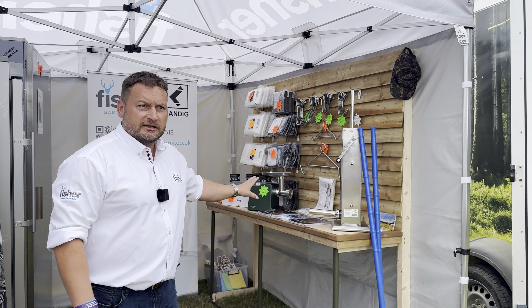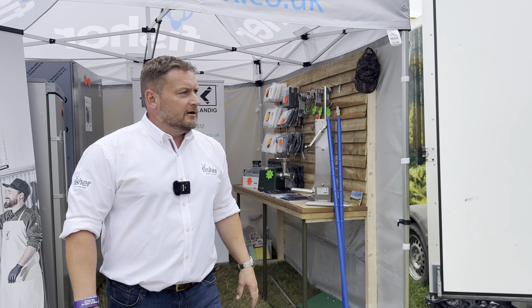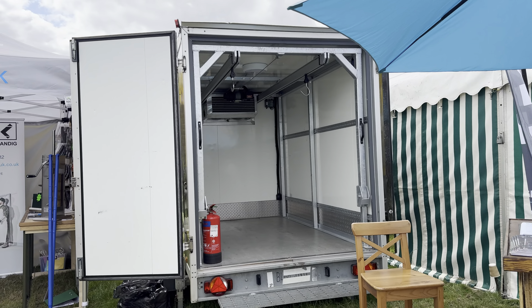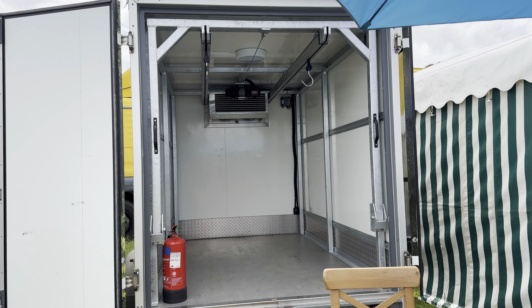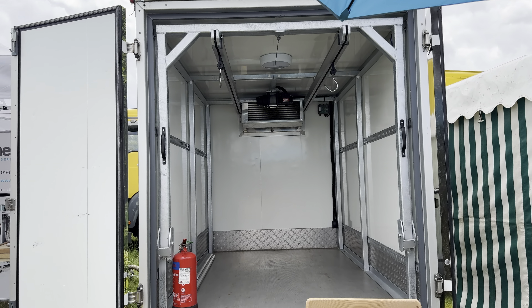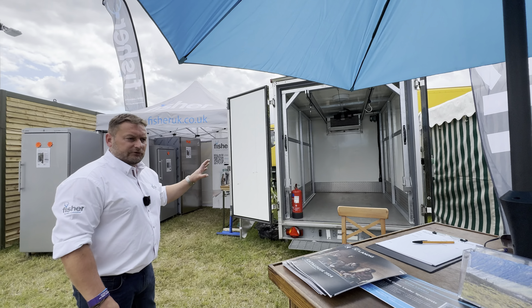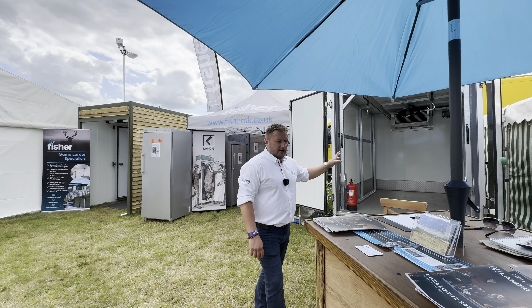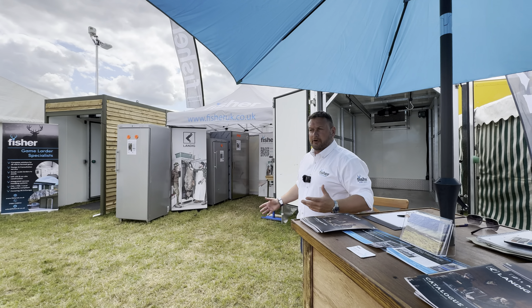In addition to this, we also have our carcass transport trailer, so we offer the full range. It's a really good transport device to work with one of our larders — ideal for block park calls. It's really good to be going out there, filling the trailer up with 20 to 30 carcasses, and bringing them back to your larder for processing.